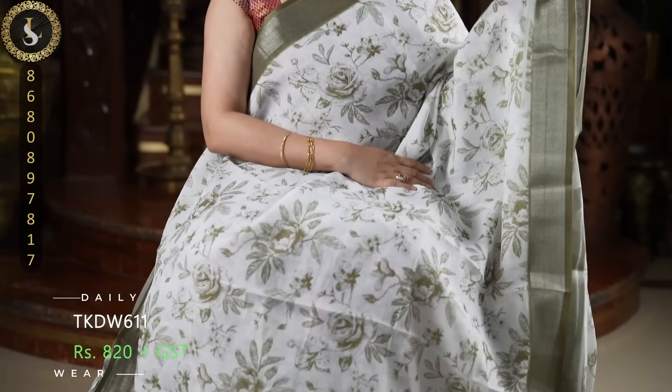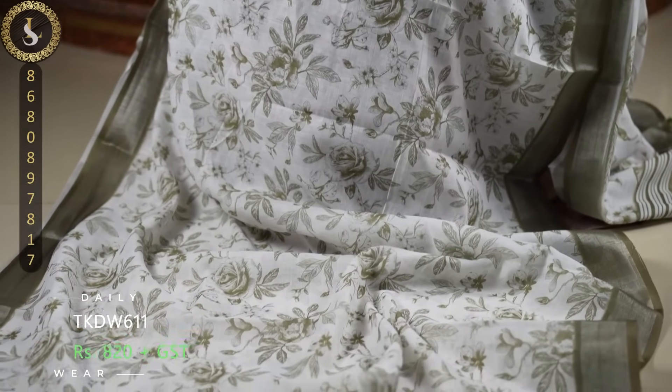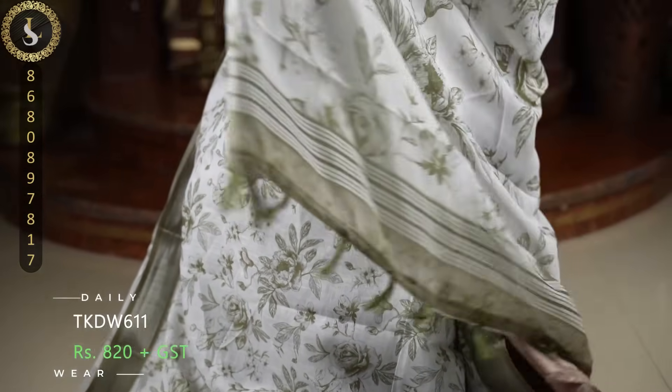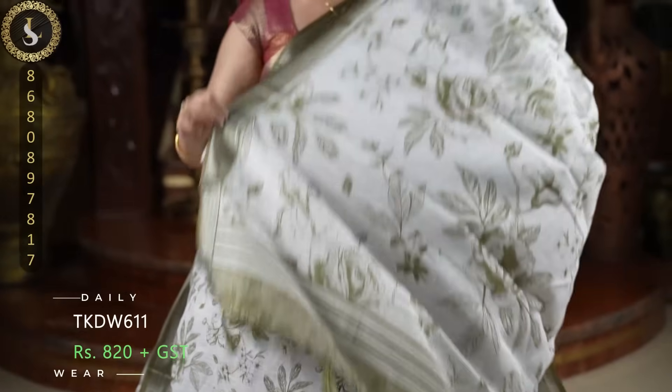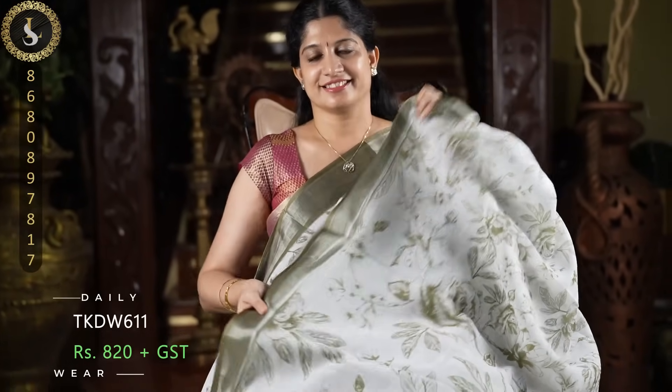Next one is an elegant combination. The body is white with lone floral prints in blue and orange. And a contrast blouse in moss cream.